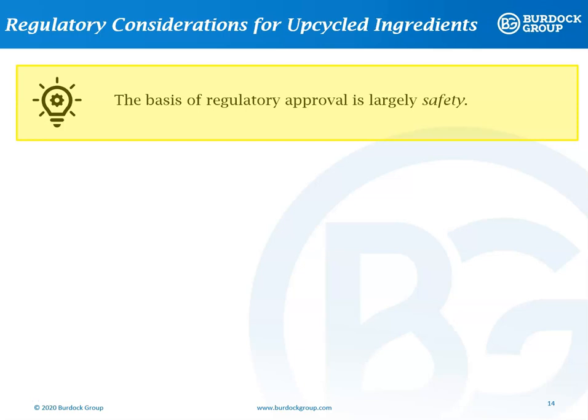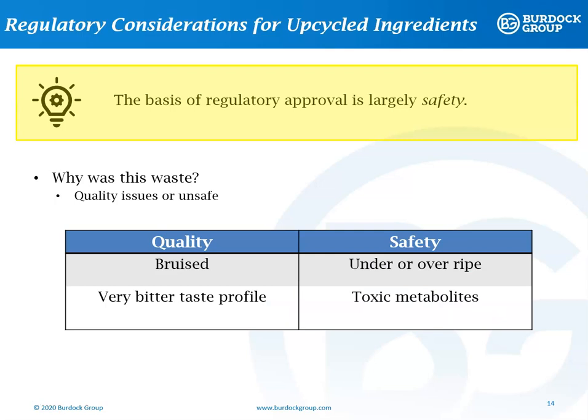So, if you're considering developing a plant-based protein food ingredient from upcycling, there are a few key considerations to keep in mind that will help you navigate the regulatory process. As we discussed, the basis for both a food additive petition and a GRAS determination is the safety profile. Many factors affect safety. For upcycled foods, you want to establish why this byproduct was considered waste. Was it considered waste because of quality issues or because it's not safe to eat? A quality issue, for example, could be bruising, or it could be an unappealing taste profile. The safety issue, though, may be that there is a toxic chemical present in the byproduct.